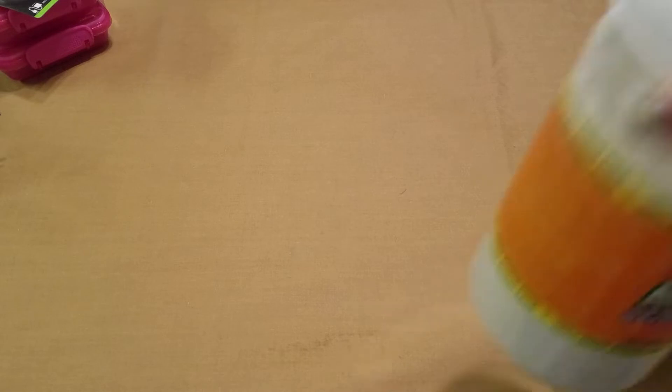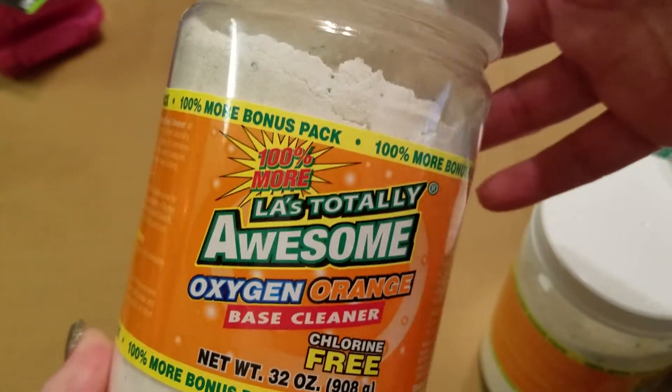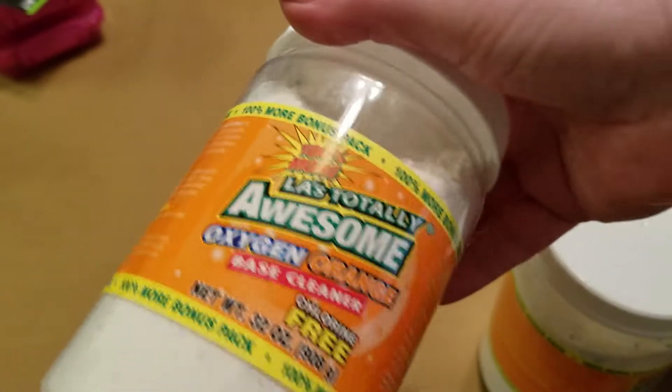I'm letting the acrylics grow out — I need to go in to have them filed down because I'm not going to get my nails done anymore. I'm tired of it; I'm too picky and it's just not what it used to be. Anyway, I also picked up some of this LA's Totally Awesome base cleaner for the laundry. It has new packaging, and I got two of those for my stockpile.